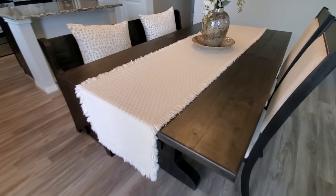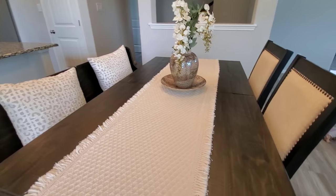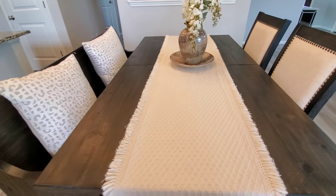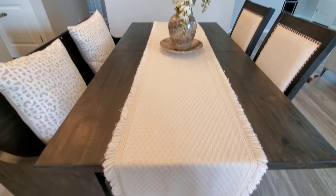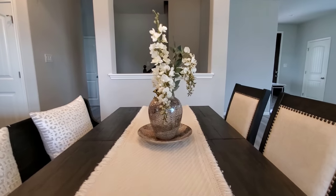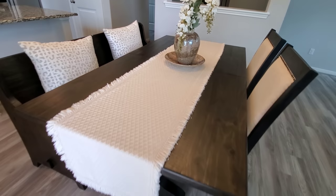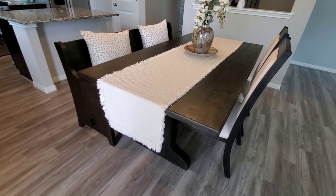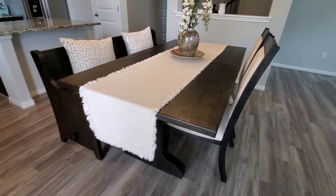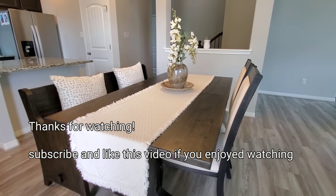That's the end of my video. I hope you liked this dining area that we put together. Let me know what your favorite piece is, and I hope you check out Living Spaces in store or online — their furniture is amazing. Stay tuned for future videos where I'll show you what else we got from that store. We're just obsessed with it, so thanks for watching — bye!